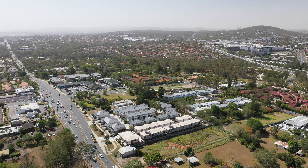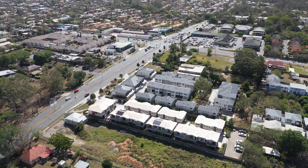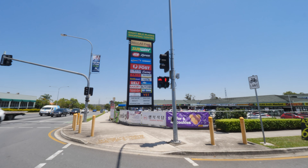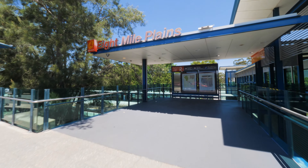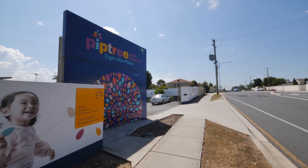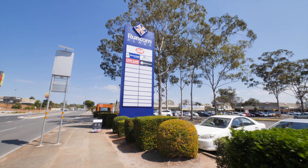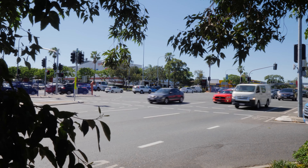The location here is absolutely top class — super convenient, close to all major amenities, within walking distance to Aymar Plains Shopping Centre, Brisbane Technology Park, Aymar Plains Busway Station, local parks, childcare centres, Virgo Road State School, Virgo Square Shopping Centre, and Rwong Kong Plata.